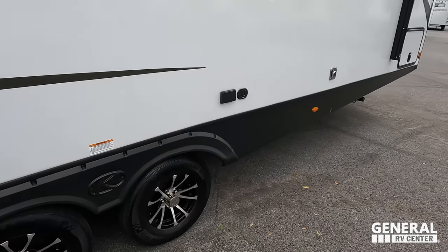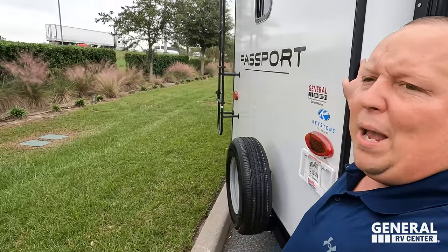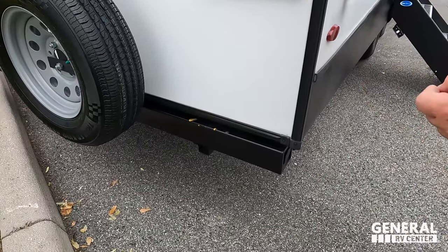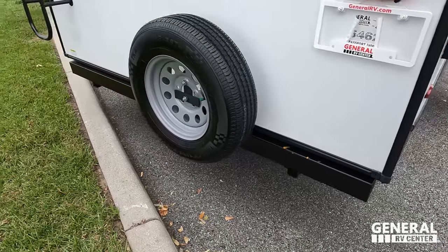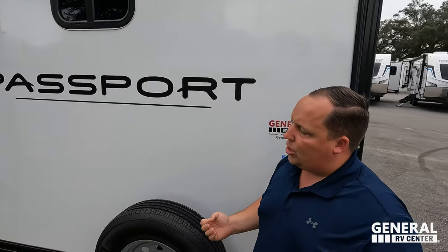There's a spot for the TV right there. Coming around the back, they put the bumper right there so you can't stand on it. There is a bumper for your stinky slinky hose, a spare tire carrier, and it is prepped for a backup camera. There is also a ladder to get up on the roof.